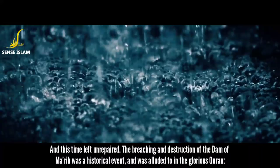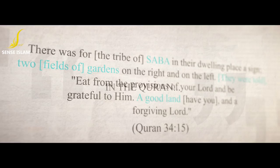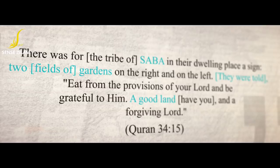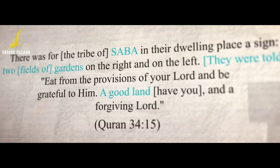The breaching and destruction of the Dam of Ma'arib was a historical event, and was alluded to in the glorious Quran. In the Quran: 'There was for the tribe of Saba, in their dwelling place, a sign — two fields of gardens on the right and on the left. They were told: Eat from the provisions of your Lord, and be grateful to Him. A good land have you, and a forgiving Lord.'